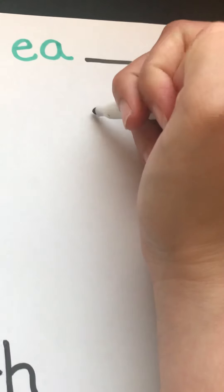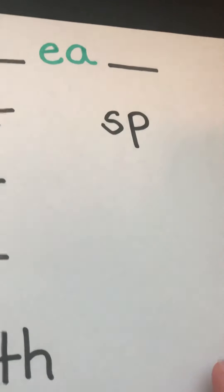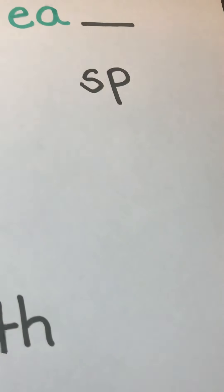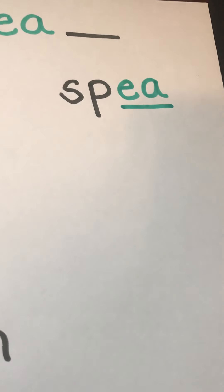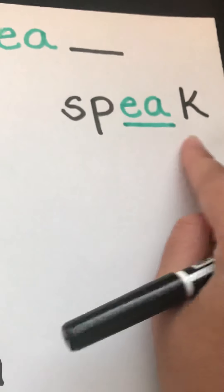My next word is speak. S and P are black because they're consonants, and they make an S blend. Our EA is green because it's working together to make that long E sound, and our K is black. Speak.